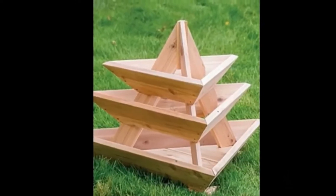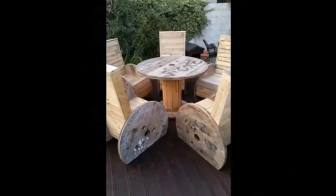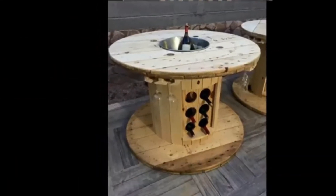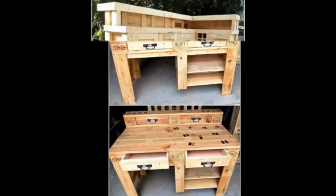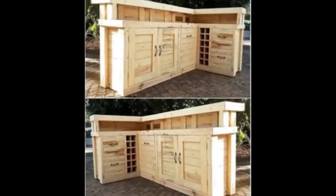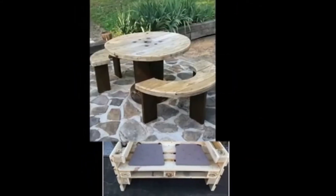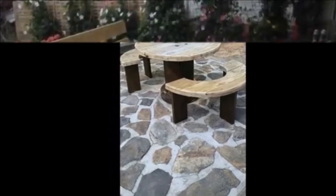If you are interested in recycling pallets and passionate about reducing the number of trees being cut down, then you will understand our call to recycle and reuse old pallets instead of manufacturing new products. If you share our enthusiasm, a collection of 70 creative ways to reuse and recycle wooden pallets waits to be discovered.